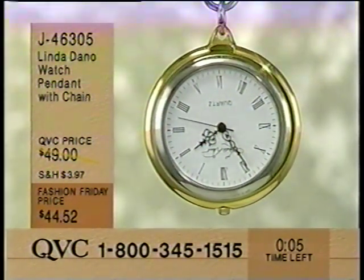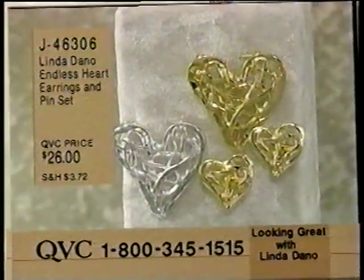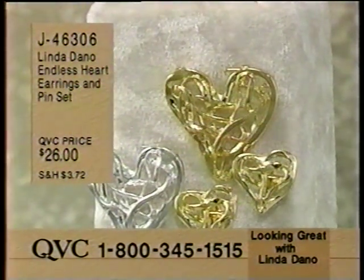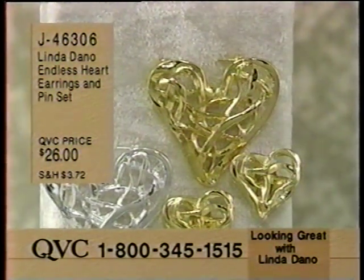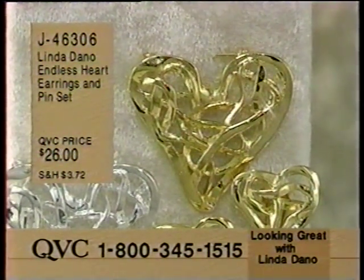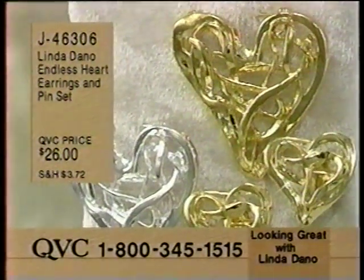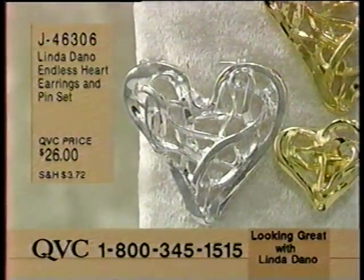J-46305, the watch pendant with the chain, $44.52. And still to come, the Endless Heart earrings and pin set in your choice of silver tone or gold tone. These are J-46306, $26. These are clip-on earrings so you can wear them regardless of whether you have pierced or non-pierced. You get the big, beautiful pin that Linda and I are wearing, and you get the earrings at $26.